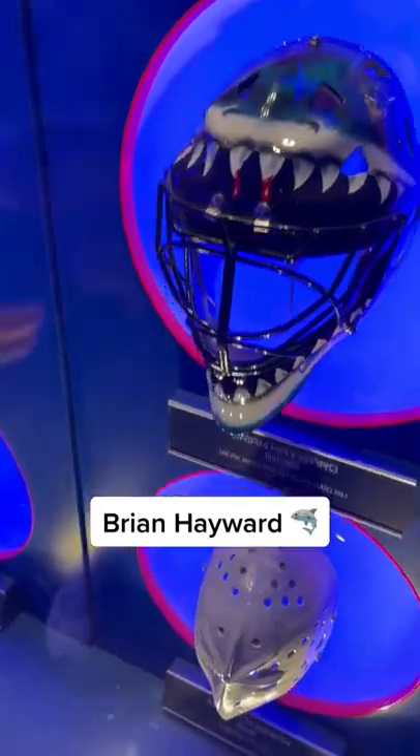Look at that Brian Hayward bucket. The blood on the teeth. Unreal.